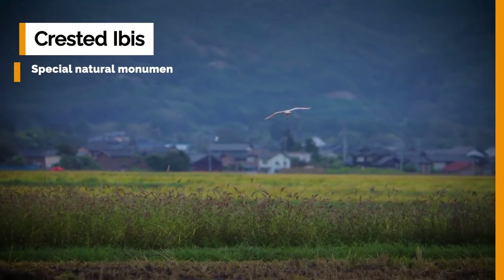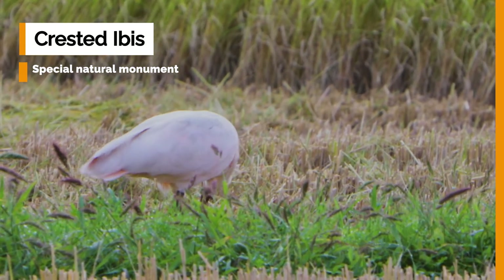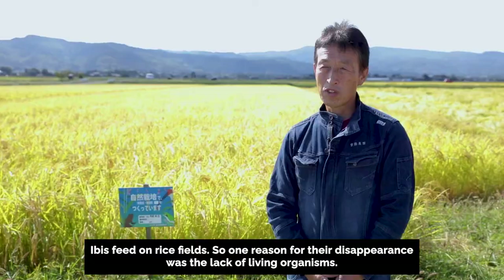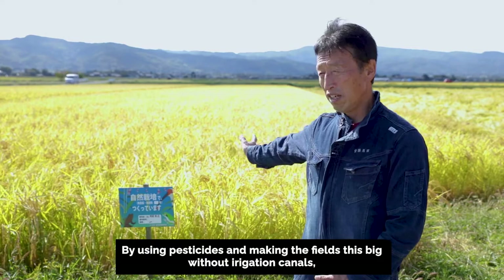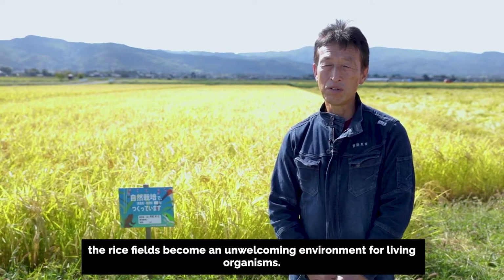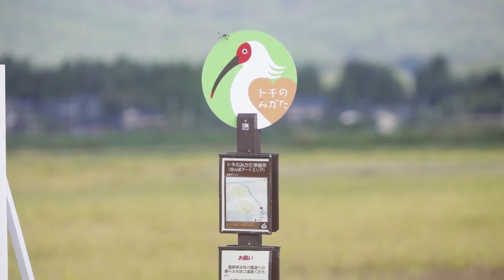On the other hand, the iconic Japanese crested ibis had become almost extinct. This bird is considered a special natural monument in Japan and used to live in large numbers in Sado island. Sado island implemented a nature-based solution to address both the economic problems faced by the farmers and the conservation of the crested ibis at the same time.